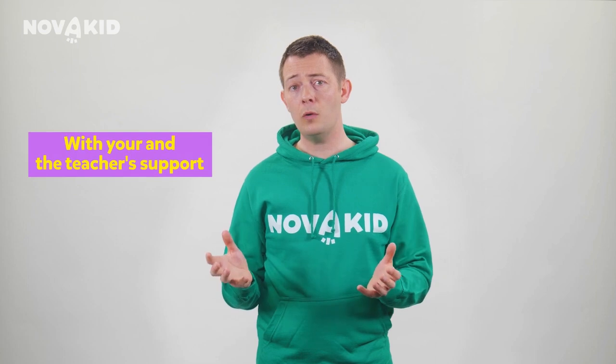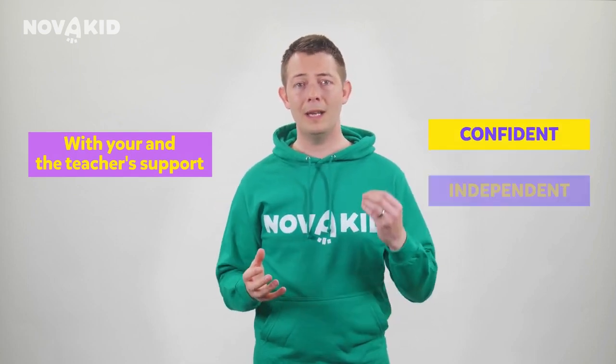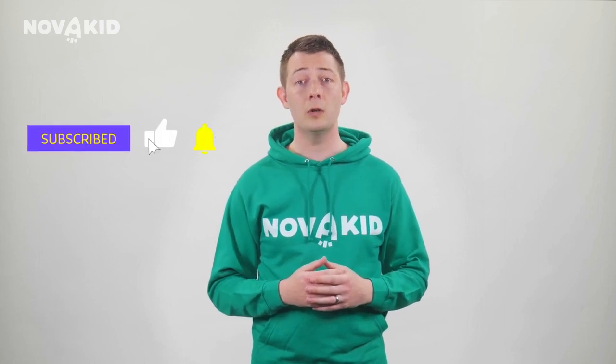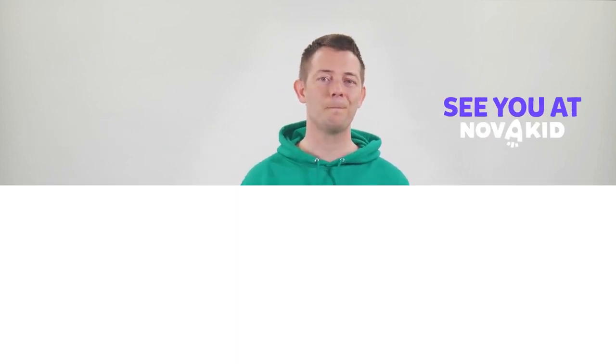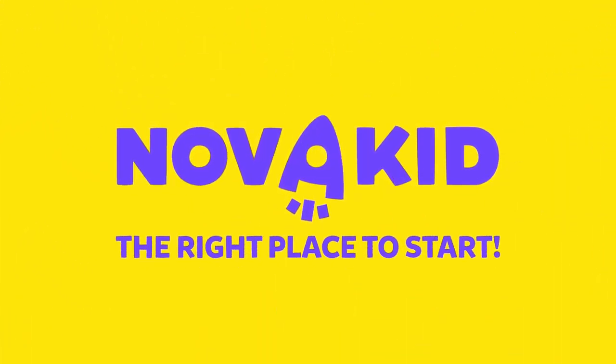It's normal for children to make mistakes, but with gentle support from you and their teachers, they can learn to be confident, independent communicators. Thanks for watching. For more tips on how to support your child in the NovaKid classroom, follow our next videos. Please feel free to leave your comments below. See you next time.